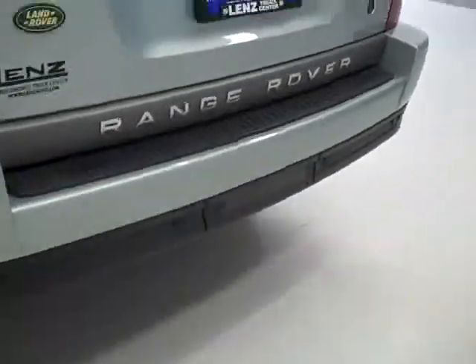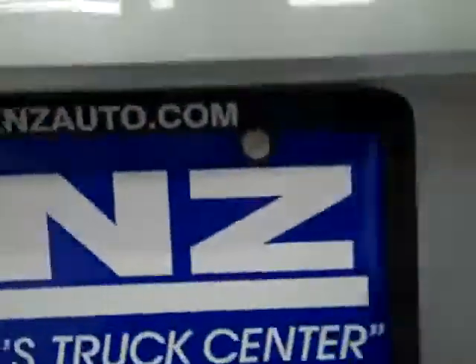As we go around back, the rear bumper and tailgate are in real good shape. The bumper has reverse sensors in it. And we can pop open the tailgate to see the cargo area — lots of space back here, but the back seats do fold down if you need even more cargo room.